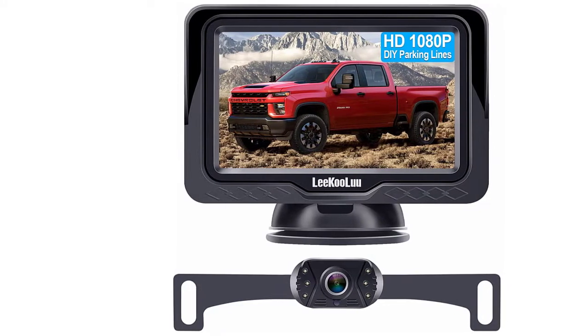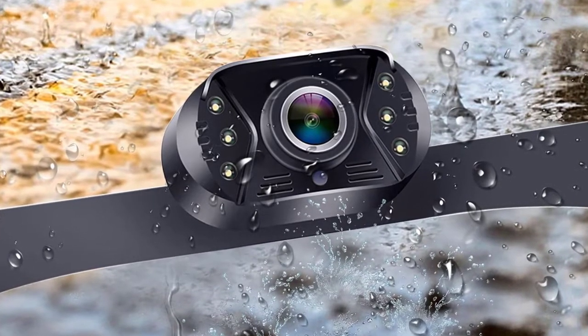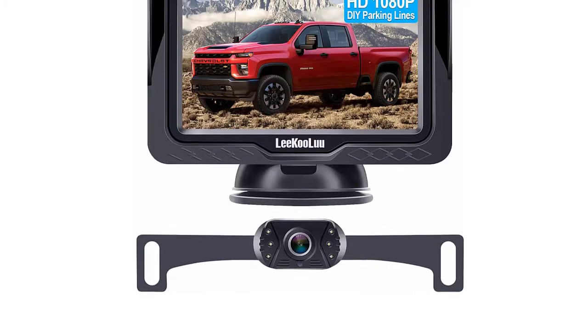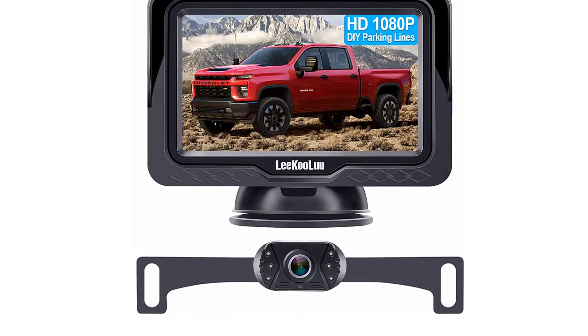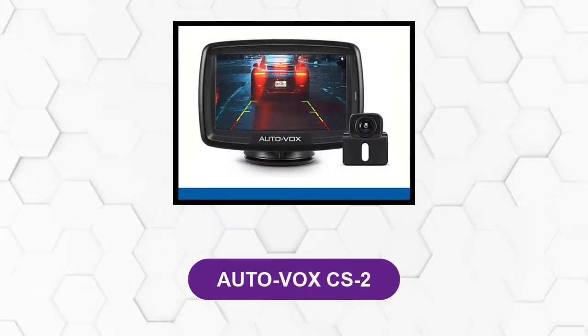Even at night you'll be able to see up to 30 feet in complete darkness thanks to the digital high-definition image processor. This iteration of the camera has been upgraded to IP69 waterproof, so you'll be able to use it in any weather conditions. It's hard to believe this model's price point, especially when you consider that it comes with a two-year warranty.